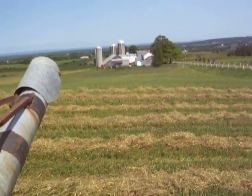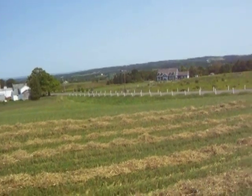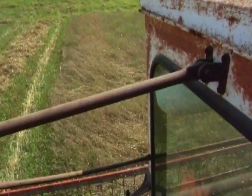We're going to check out the view. Keep watching.